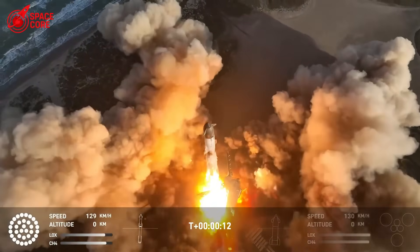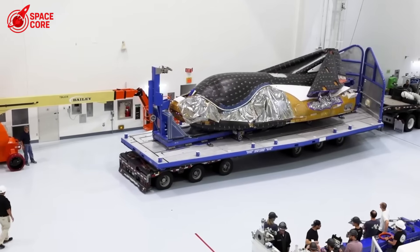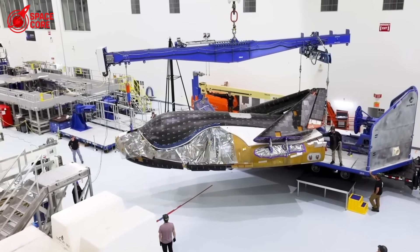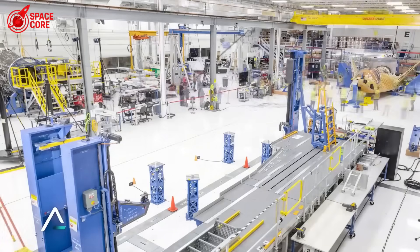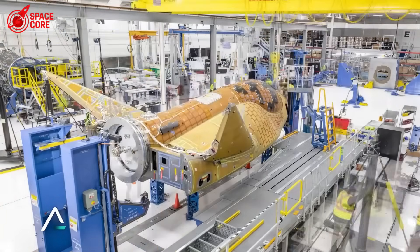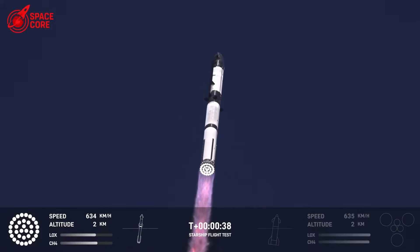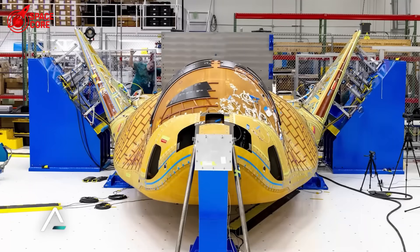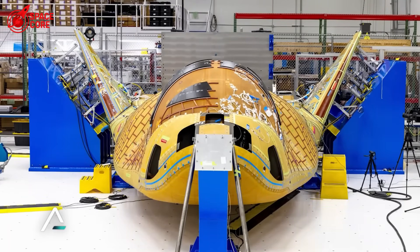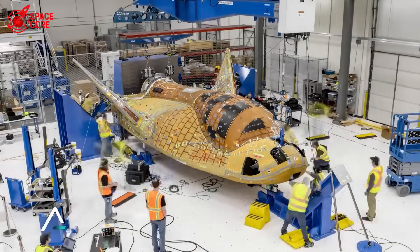SpaceX just humiliated NASA. Starship 36 rolled out with heat shield technology that makes Dream Chaser look like a joke. 2,500 degrees Fahrenheit — that's what Starship handles while Dream Chaser struggles with basic missions. While NASA engineers spend days applying messy silicone, SpaceX folds ceramic felt in minutes. The shocking truth? Starship can lose tiles and keep flying. Dream Chaser? One missing tile could end the mission. How did SpaceX create a system so advanced it makes a $2 billion spacecraft obsolete?